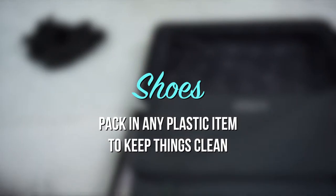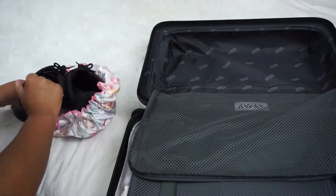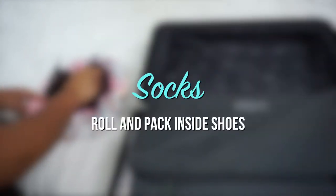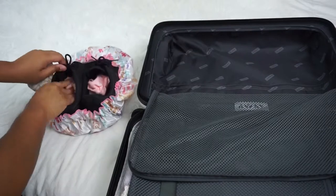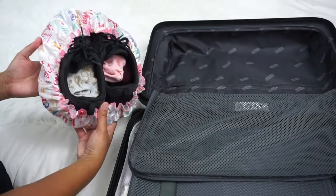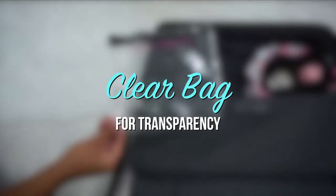Pack your shoes in a plastic bag to keep things clean. Roll your socks and pack them inside the shoes. Use a clear bag for transparency and easy visibility.